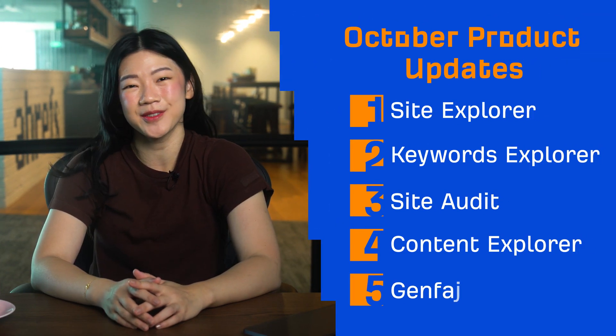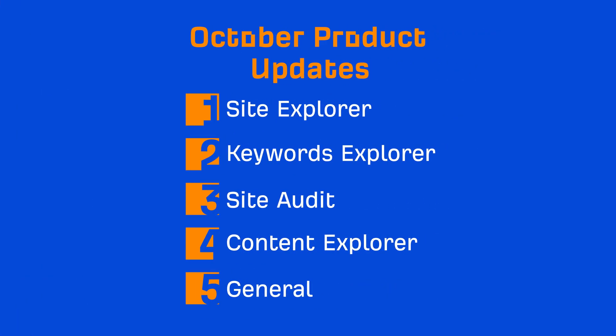Hey and welcome to Ahrefs Monthly Product Updates. We have 4 tool updates and 2 general updates to share today. Let's start with Site Explorer.